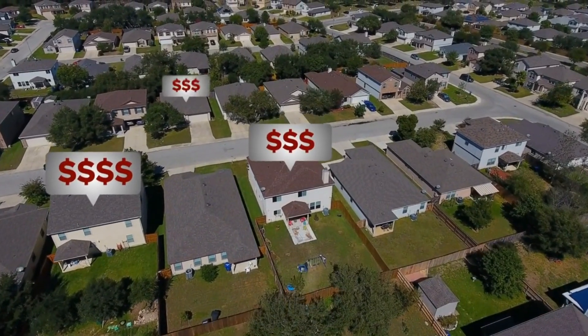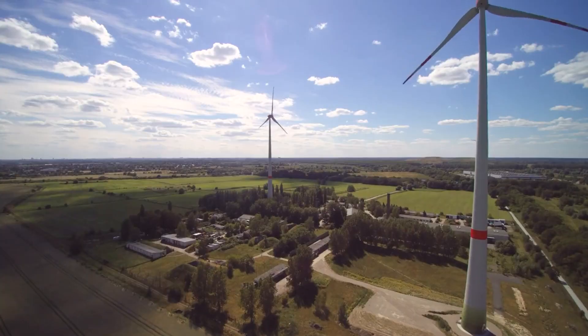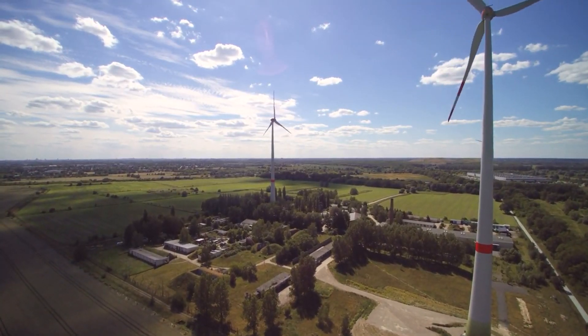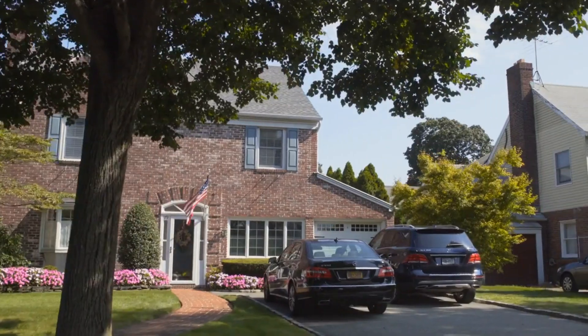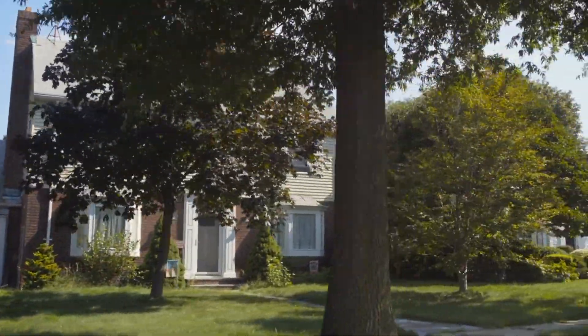Today, millions of homeowners across the world are building homes with zero energy. This means that their homes are powered by renewable energy sources such as solar, wind, and geothermal energy. And the best part? It can save you thousands of dollars in the long run.